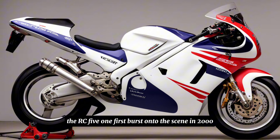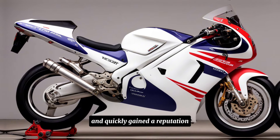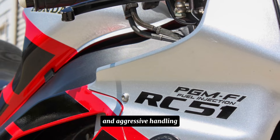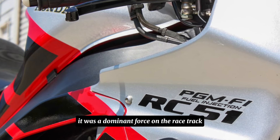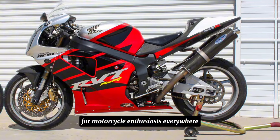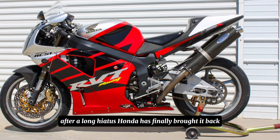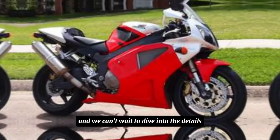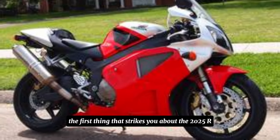The RC51 first burst onto the scene in 2000 and quickly gained a reputation for its incredible performance and aggressive handling. It was a dominant force on the racetrack and a dream machine for motorcycle enthusiasts everywhere. After a long hiatus, Honda has finally brought it back, and we can't wait to dive into the details.